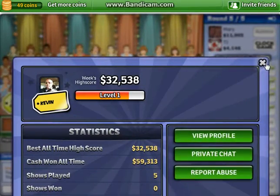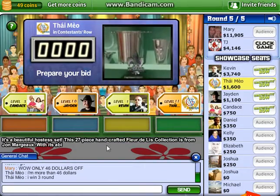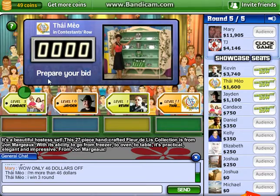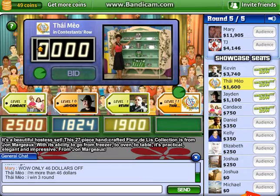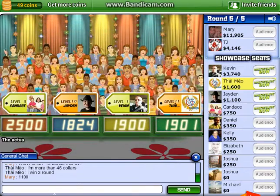Here is the item up for bids. It's a beautiful hostess set. This 27-piece handcrafted fleur-de-lis collection is from Jean Margot. With its ability to go from freezer to oven to table, it's practical, elegant, and impressive from Jean Margot. What is your bid? All your bids are over the retail price. The actual retail price is...